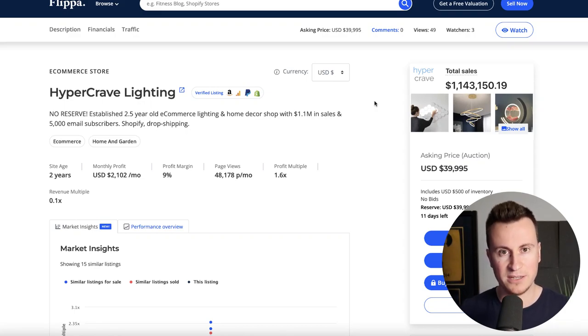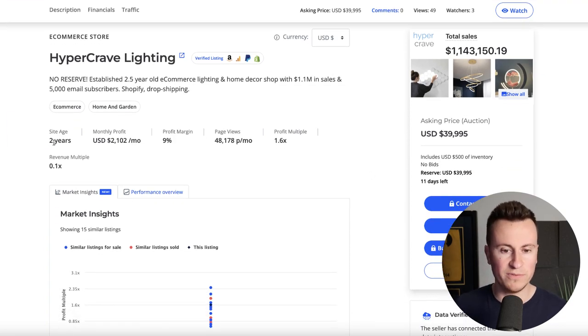The store in question is called Hyper Crave Lighting. It's currently for sale on Flippa.com for $40,000 US dollars. It's two years old, with a monthly profit of $2,000. I've been talking to a lot of people recently and most people get into dropshipping not because they want to become millionaires in two or three weeks, but because they want to make a few hundred to a thousand extra dollars each month just to make life more comfortable.